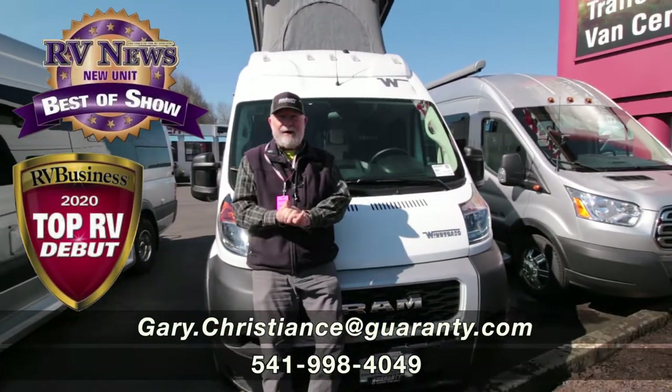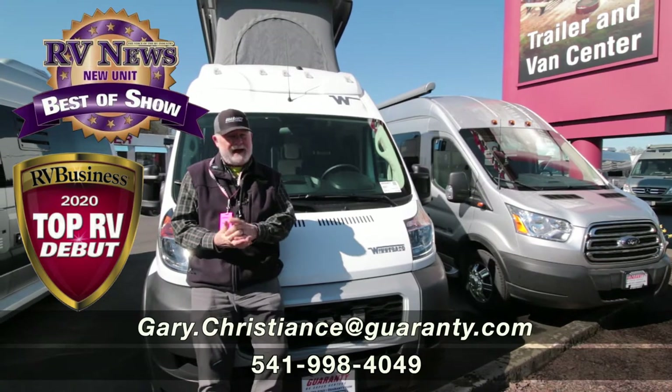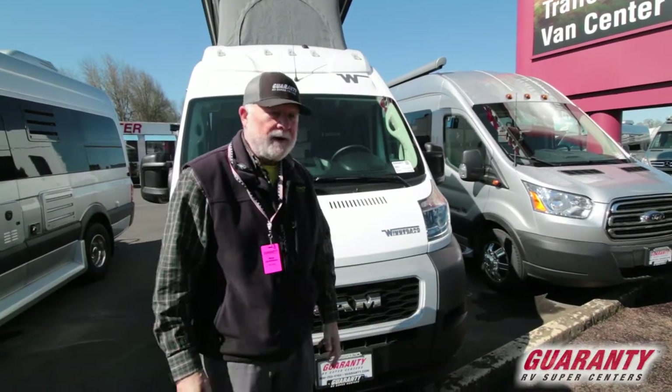Welcome to the world-famous Guaranty RV Supercenters, Junction City, Oregon. I'm Gary Christensen — you know me as the van guy. And we got surprises for you: a van, a Solus by Winnebago.